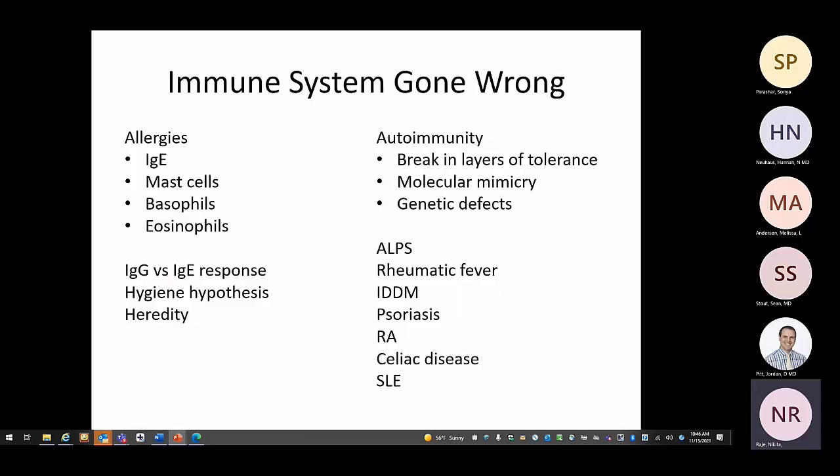When the immune system goes wrong, there can be allergic responses or autoimmune issues. Allergies depend on whether it's an IgG versus IgE response. Autoimmunity involves a break in various layers of tolerance we discussed, or can stem from genetic defects, or molecular mimicry — such as Streptococcus A causing rheumatic fever.